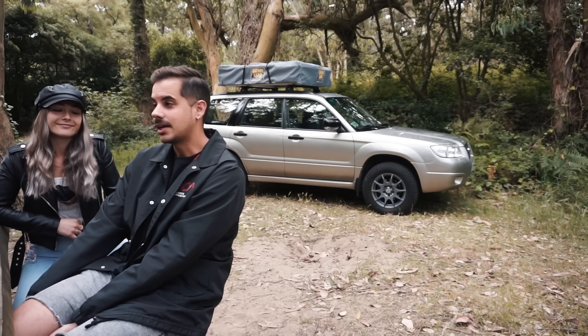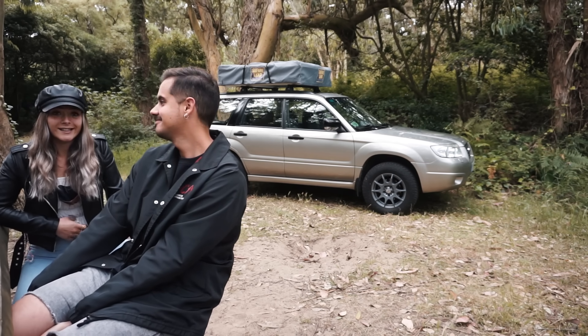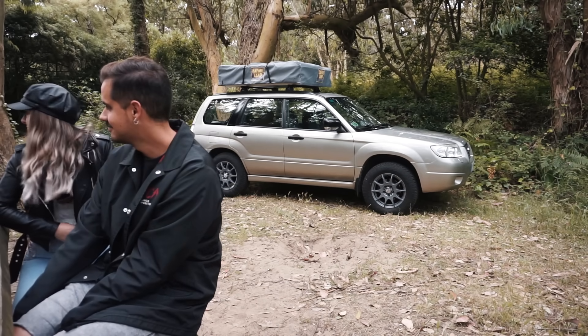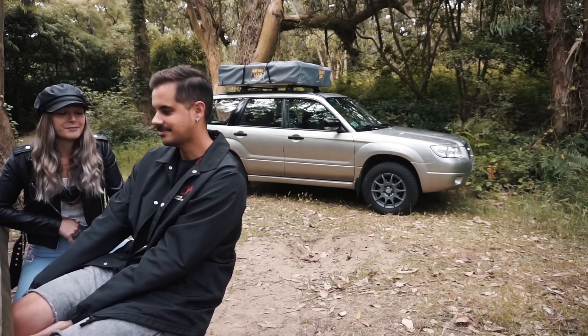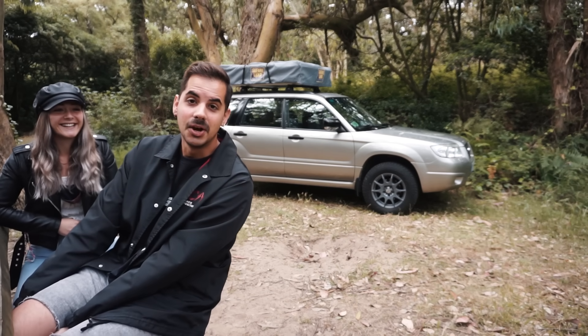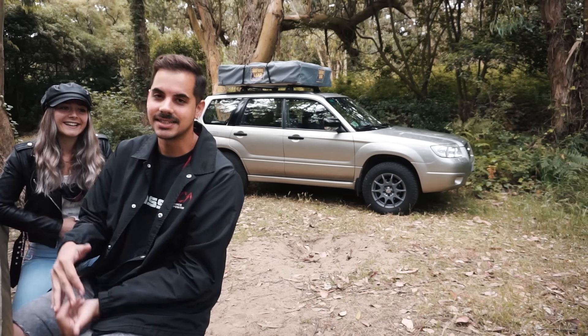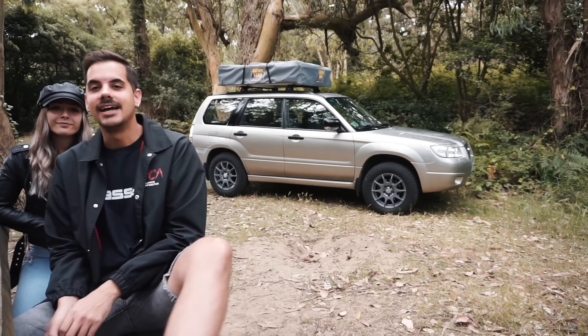Hemos cogido un sábado para grabar, así que va a estar pasando gente todo el rato. ¿Qué prefieres hablar, de la tienda o del coche? De la tienda. Venga, pues hablo yo del coche. Lo voy a hacer breve porque me imagino que preferís ver la tienda.